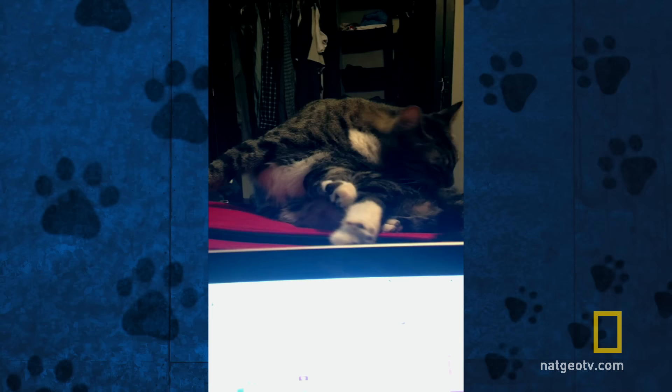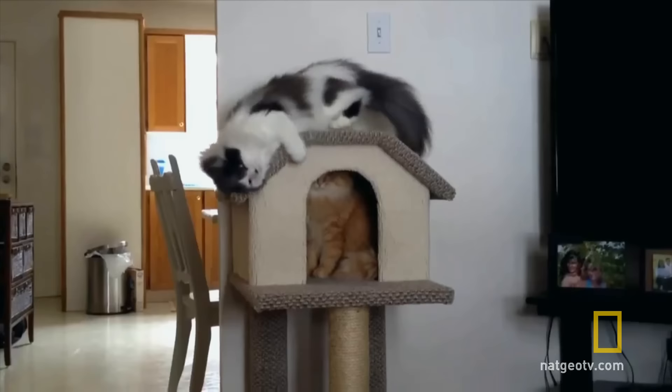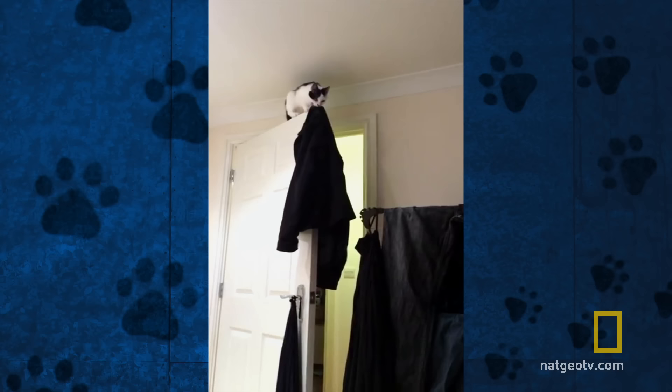Once again, he arches his back to reduce the force of impact. Mother Nature gave cats this innate ability to land gracefully to counteract a rather fundamental flaw — they're completely daft. You name it, they'll fall off it.